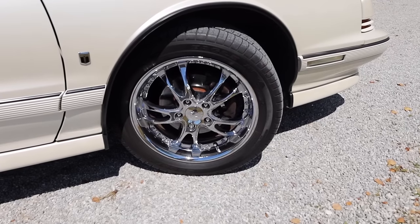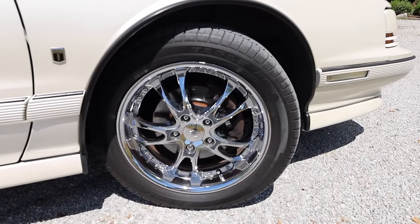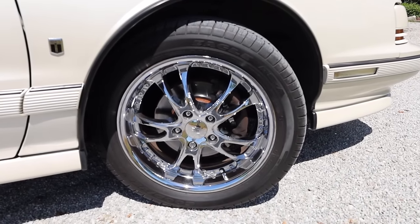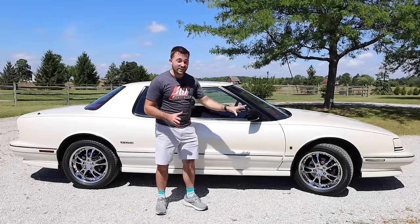Something to note: these wheels are not stock. These are chrome wheels, a little bit bigger than what would have been on the original Toronado, but still not a bad look for this car. They're not overdone, but these are not the original wheels that would have come with this car.